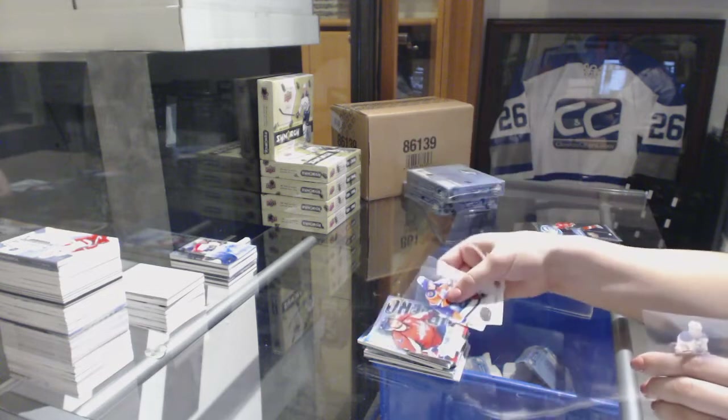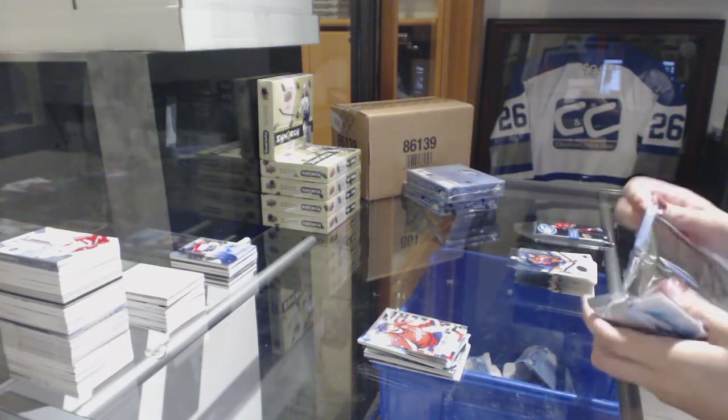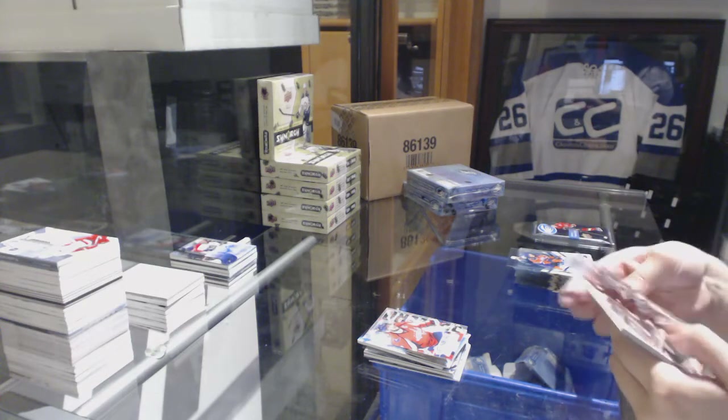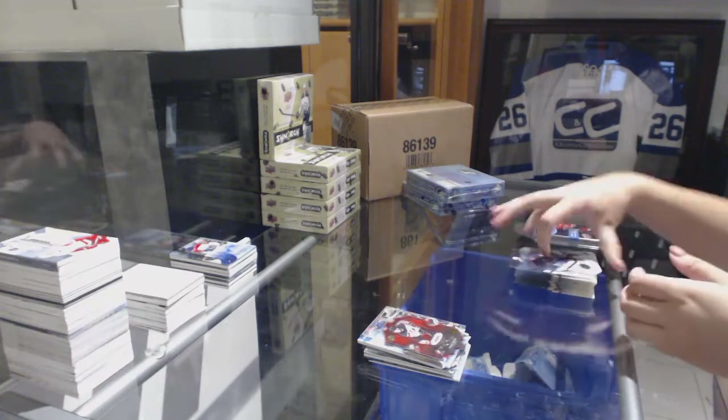Sub-Zero Alex Ovechkin for the Washington Capitals. We've got a World Juniors numbered at 699, Blake Speers for the New Jersey Devils.